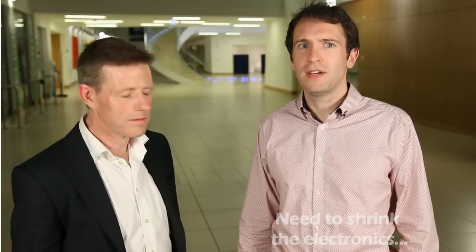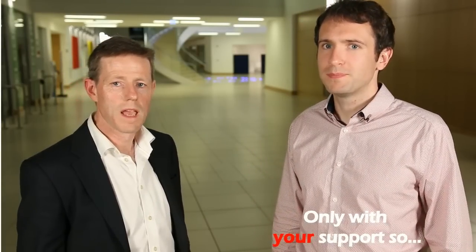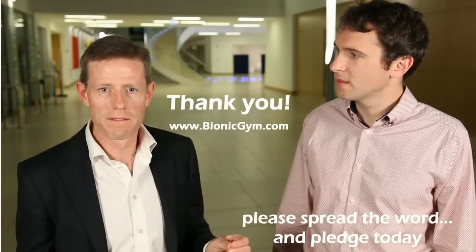I'm Barry Broderick, the electronic engineer responsible for BionicGym's physical device. We have a working prototype, but before we go to market we need to shrink the size of the electronic components to make it ready for mass manufacture. We need to further develop the user interface of our app to make it consumer ready. We can only achieve this with your support, so please join us and spread the word. Pledge today so we can get BionicGym into production. Thank you.